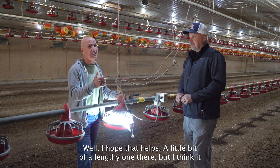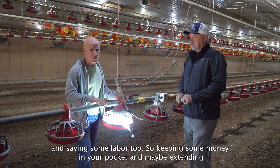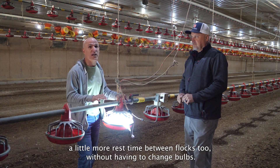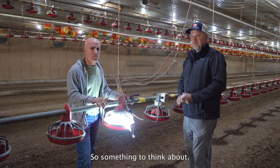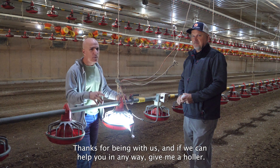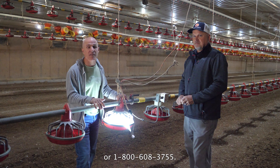I hope that helps — it's a lengthy one, but I think it could be a big help to you as far as saving some money and saving some labor too. Keeping some money in your pocket and maybe extending a little more rest time between flocks without having to change bulbs. So anyway, maybe it's worth jumping to LED for you — something to think about. Thanks for being with us, and if we can help you in any way, give us a holler at alan@southlandorganics.com or 1-800-608-3755.